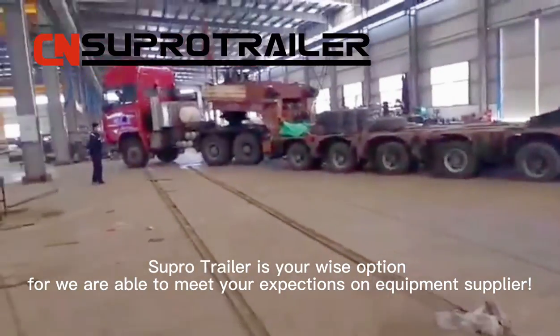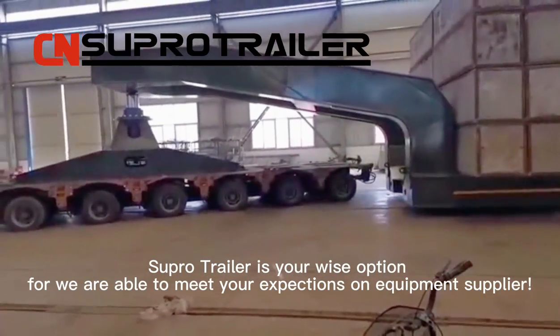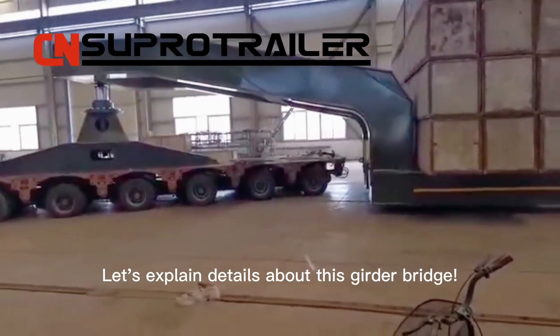Supertrailer is your wise option, as we are able to meet your expectations on equipment supply. Let's explain the details about this good bridge.